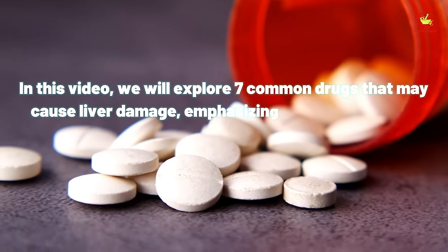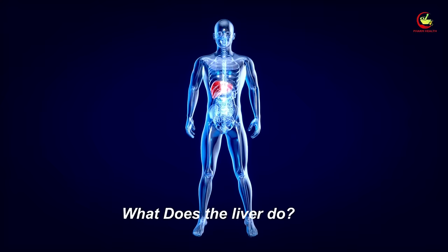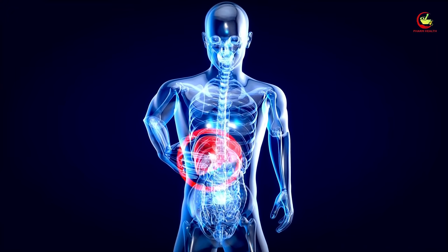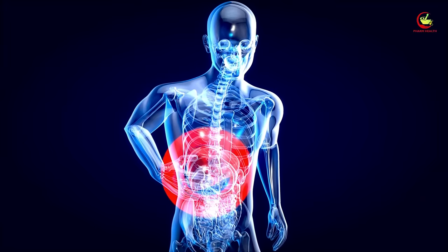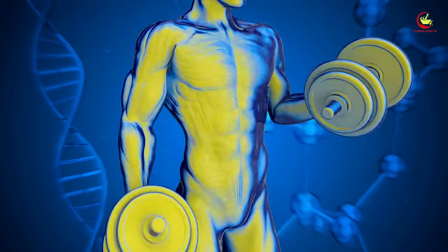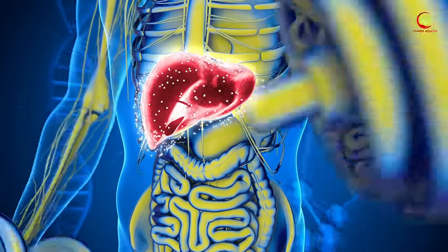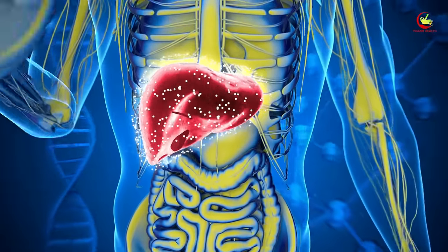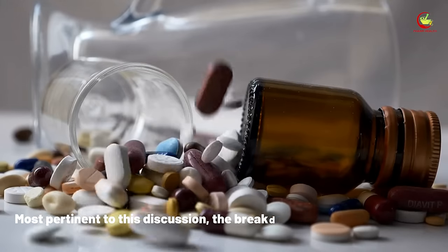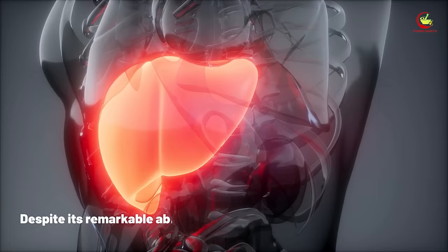In this video we will explore seven common drugs that may cause liver damage, emphasizing the importance of avoiding overuse. What does the liver do? The liver holds a pivotal role in maintaining overall health, carrying out over 500 critical tasks. Some of its primary functions include the detoxification of harmful substances, the storage of essential vitamins and iron, the production of bile for digestion, and the breakdown and metabolization of medications.